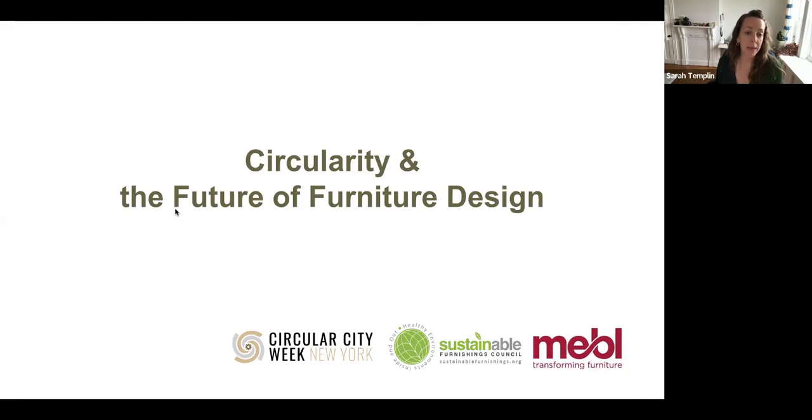I'm your moderator, Sarah Templin. I am a product and material designer, a contributing writer on sustainability and product design for Core 77, and a design educator at the Maryland Institute College of Art and Parsons School of Design at the New School. I'm very happy to be joined by an all-star lineup of thought and action leaders working in the furniture sector, sharing what they've learned about driving change towards greater circularity.